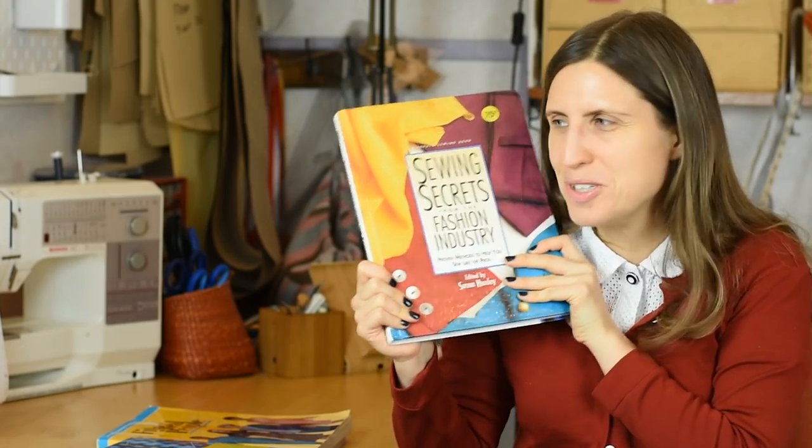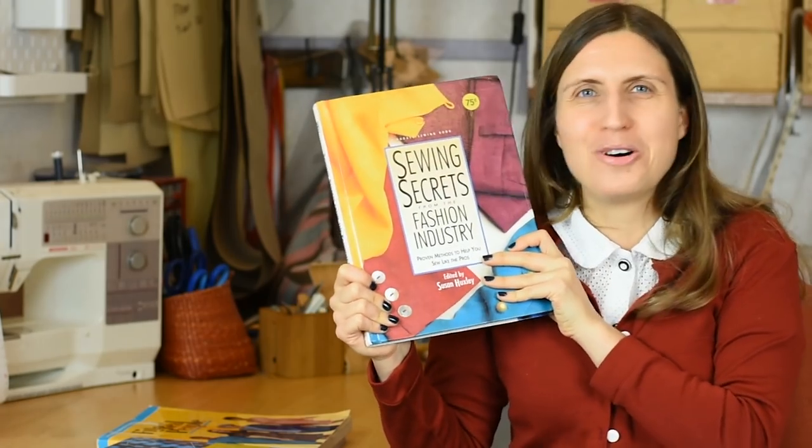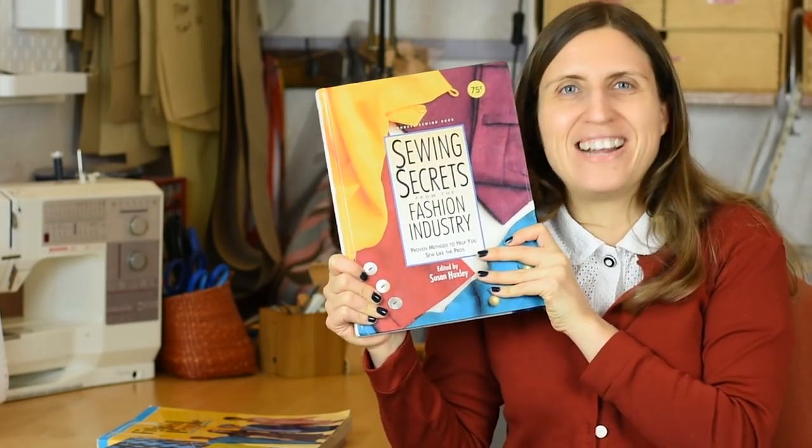I just wish they would do an update. This is like a dream — if I had a dream book project, I would love to be part of a sewing book like this where experts share their sewing techniques. But that's a book project for another year. What a book.